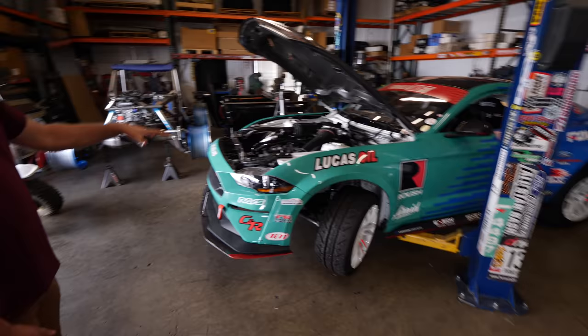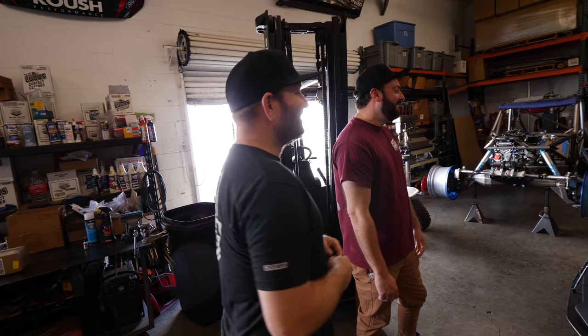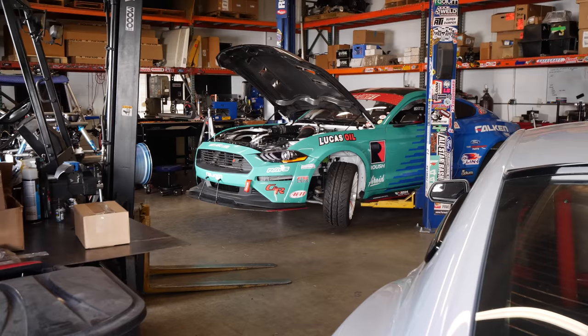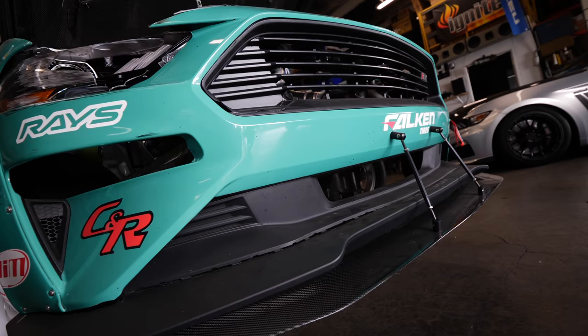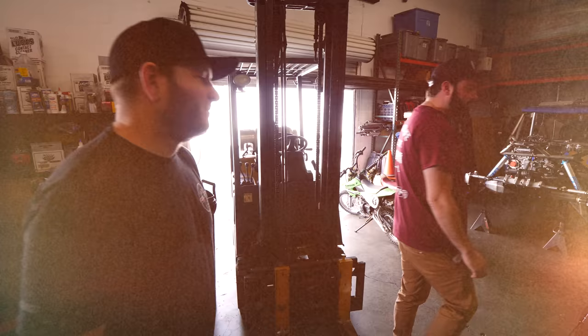Obviously we have to go straight to the pro Formula Drift car. It's the first time I've seen it up close - we watch Formula Drift and see these cars, but it's great to get a look around them like this. This is the good side; the other side shows what the wall looks like. The thing about Formula Drift cars is this is as far as you can go - within the rule book you're pushing right to the edge, and everybody has to be to be competitive.